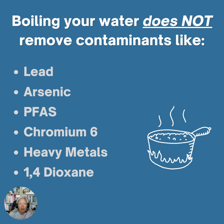But boiling your water does not remove contaminants like lead, arsenic, PFAS, chromium-6, other heavy metals, or 1,4-dioxane and chemicals in that family.